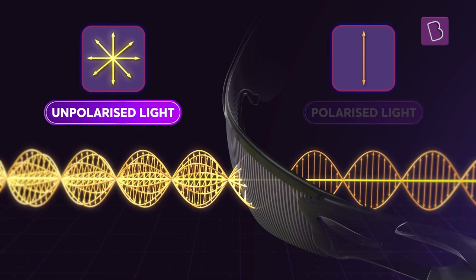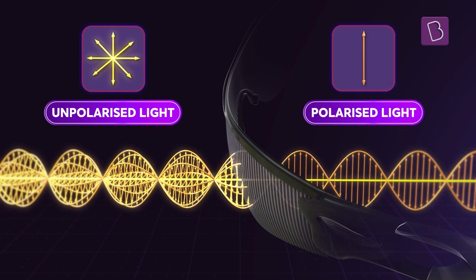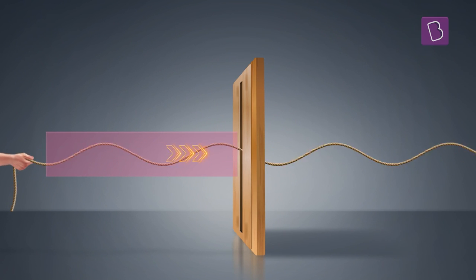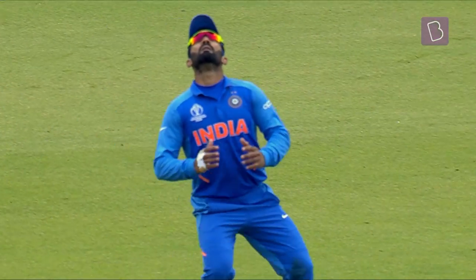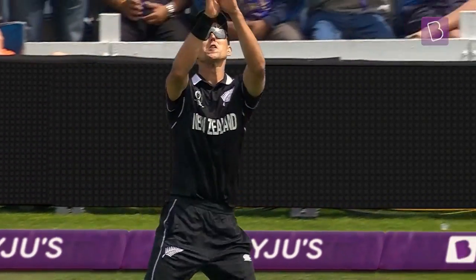This phenomenon, where light waves are filtered to a single plane — or polarized — is called polarization of light, and is quite similar to how a fence locks the waves of a rope in different planes and allows only one type of wave to pass through. These moments of pure brilliance, powered by a simple pair of sunglasses, give a cricketer the ability to light up a stadium.